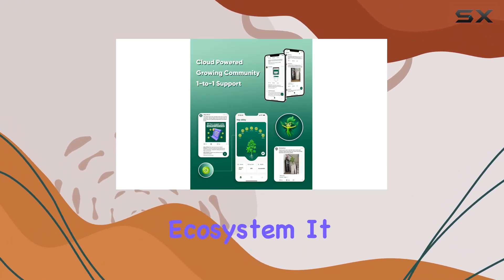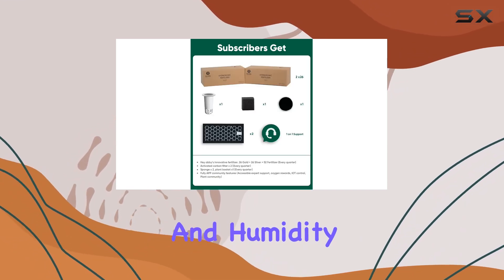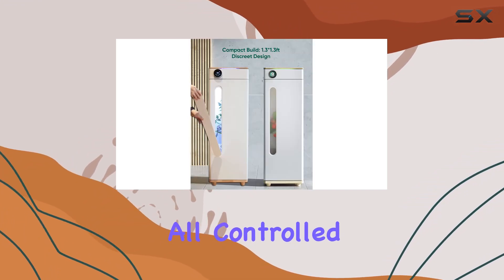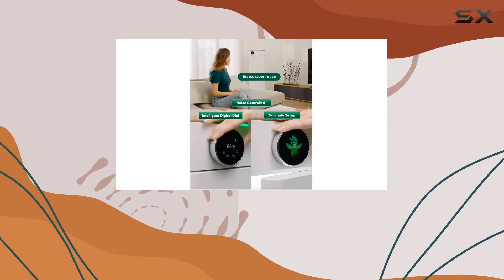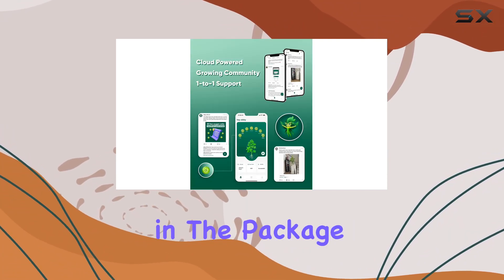What sets the Hayabee apart is its fully automated ecosystem. It manages light schedules, monitors environmental factors like temperature and humidity, and maintains water and air circulation — all controlled via smart algorithms. This not only optimizes plant health but also minimizes energy consumption, with studies showing it uses significantly less electricity than traditional setups.